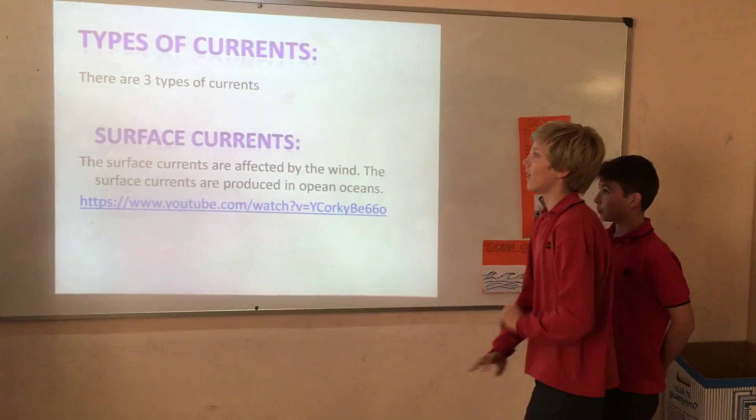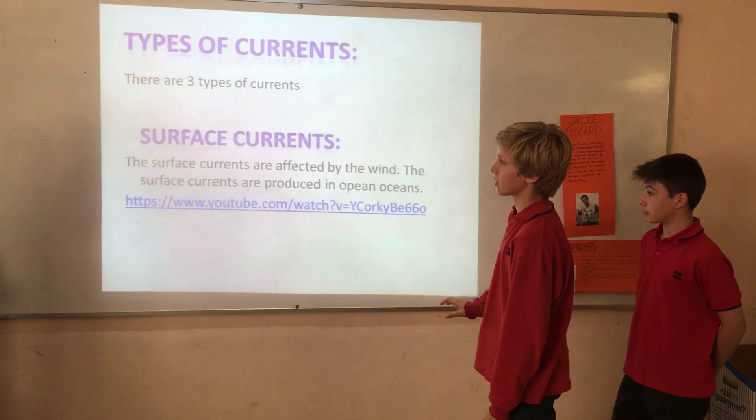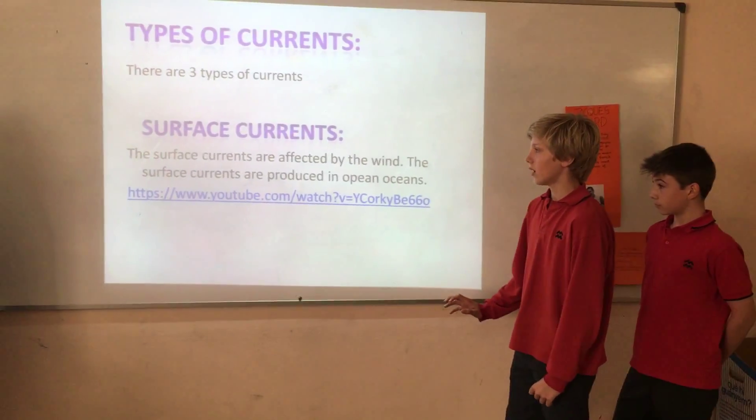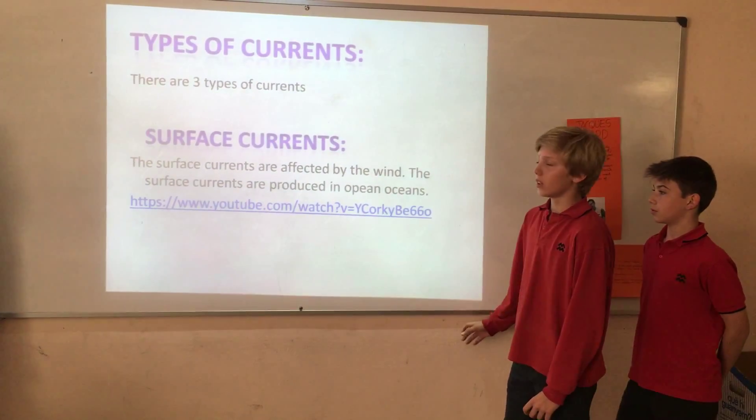Types of currents. There are three types of currents. Surface currents: surface currents are affected by the wind and are produced in open oceans.